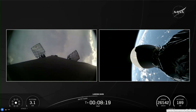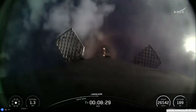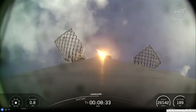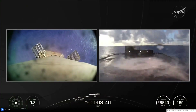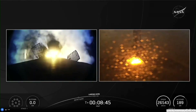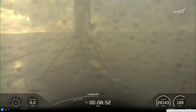This landing burn is scheduled to start in just a few seconds. There it is, starting up. This will last about 25 seconds, and will reduce the remaining speed of the vehicle for a soft touchdown on the drone ship Just Read the Instructions. The booster is also equipped with four landing legs that will deploy for a vertical touchdown. Landing leg deployed. Stage 1 landing confirmed. Beautiful touchdown — that marks the second landing for this booster.